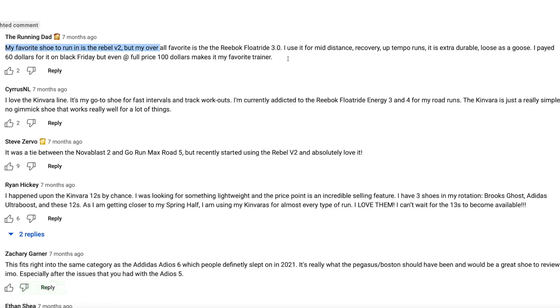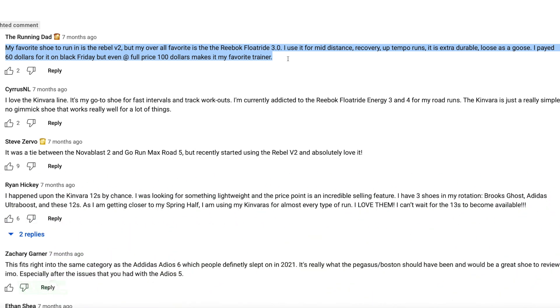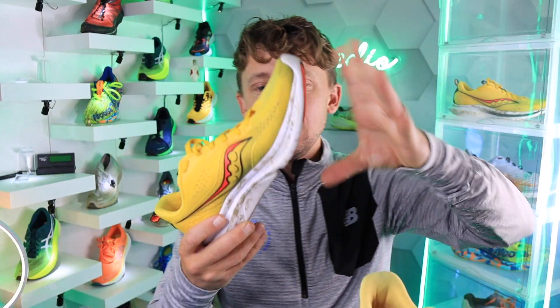Comment of the day goes to the running dad: 'My favorite shoe to run in is the Rebel V2, but my overall favorite is the Reebok Float Ride 3.0. I use it for mid-distance recovery and up-tempo runs. It is an extra durable, loose as a goose type of shoe. I paid $60 for it on Black Friday, but even at the full price of $100, it makes it my favorite trainer.' Can't beat that price point — I hear what you're saying, the running dad.